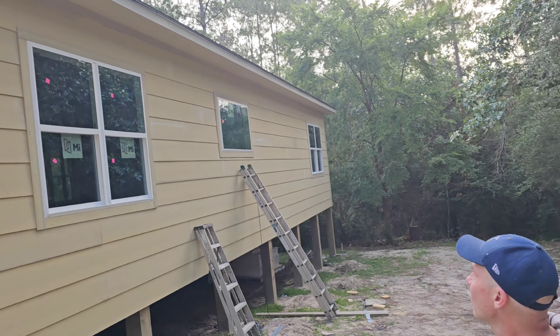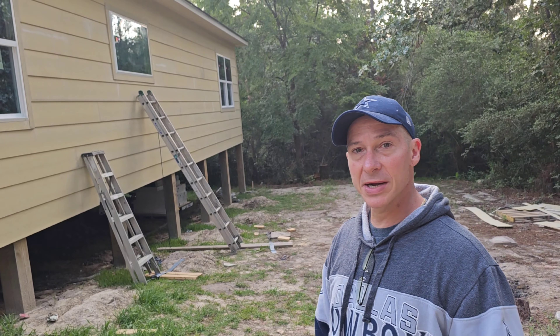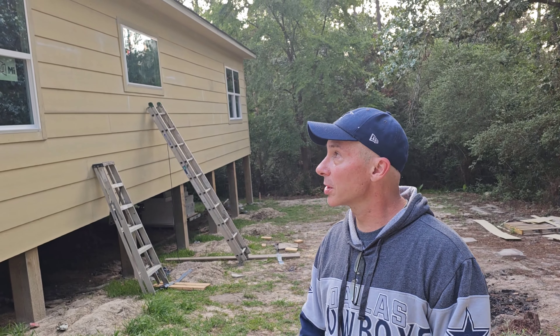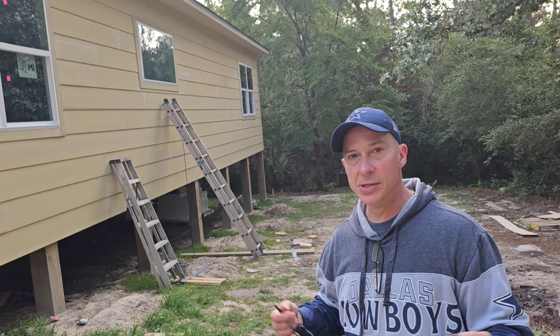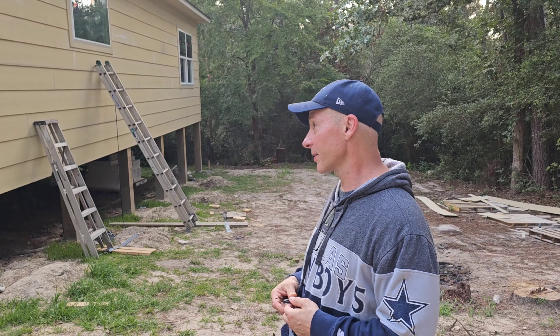It looks amazing so far. They've only got one side left to do — the siding on the front — and that's it. We're ready to paint. I'm going to be doing the paint job, by the way. It is early in the morning, if you can't tell — look at my eyes. This is pretty exciting. They've got the siding done and the windows trimmed out, which looks absolutely fantastic.